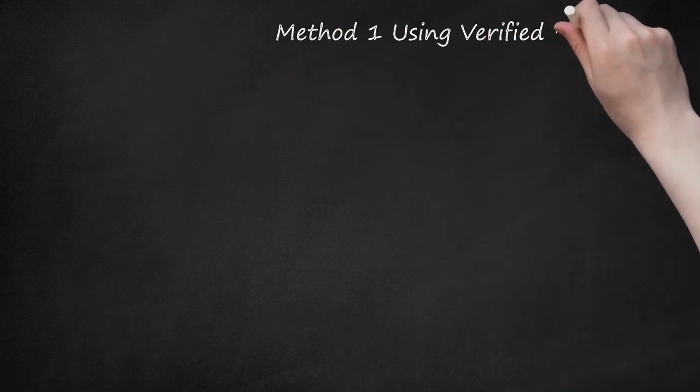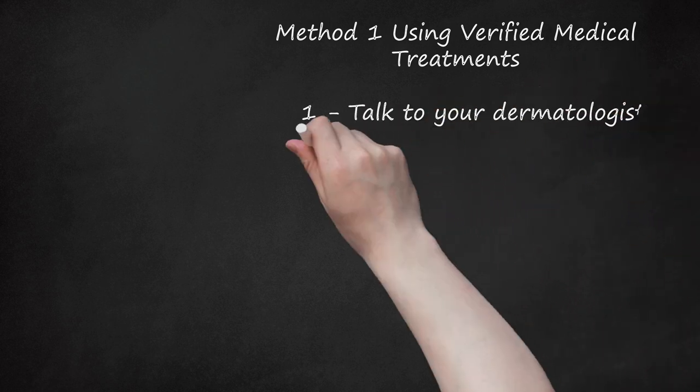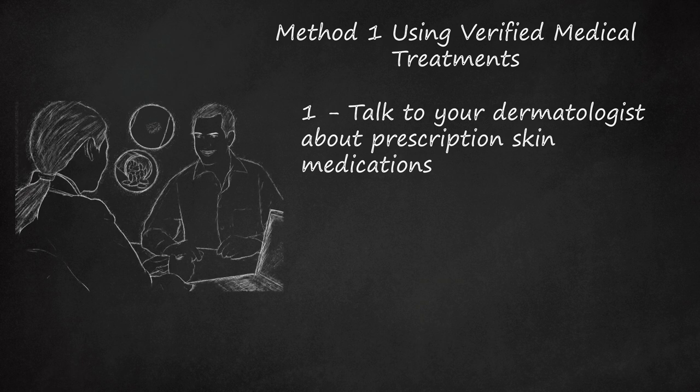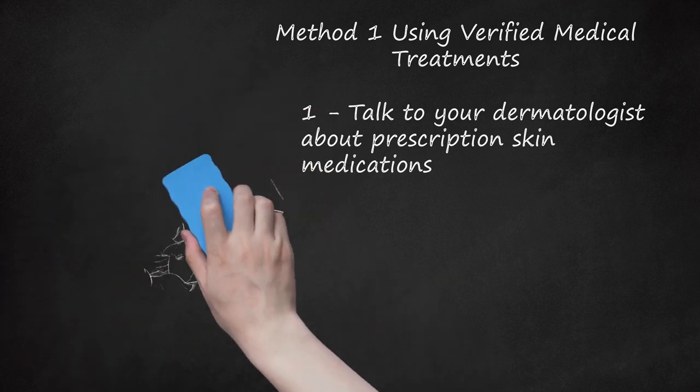Method 1: Using Verified Medical Treatments. Talk to your dermatologist about prescription skin medications. Oftentimes, you can get rid of a vascular birthmark, such as hemangiomas, by taking corticosteroids. Corticosteroids slow down the development of birthmarks and reduce their size, but they do not actually remove the mark. Corticosteroids can be taken orally, injected into the birthmark, or used topically. Other medications used for birthmarks include propranolol and vincristine, which are used for hemangiomas.